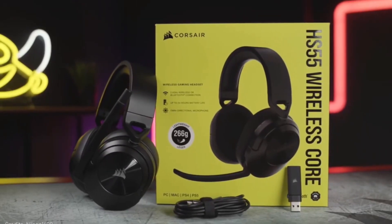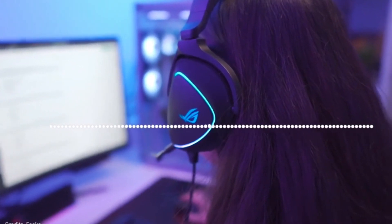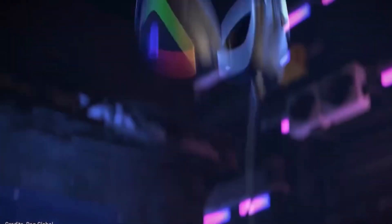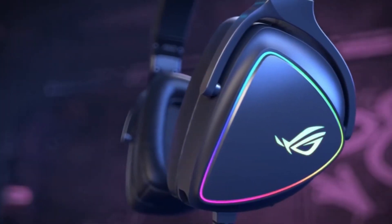When looking for a gaming headset, it is important to consider factors such as sound quality, comfort, and a built-in microphone. A headset with good sound quality will allow you to hear every detail in your game, while a comfortable fit will prevent discomfort during long gaming sessions. And a built-in microphone will ensure clear communication with your team, making for a seamless and enjoyable gaming experience.